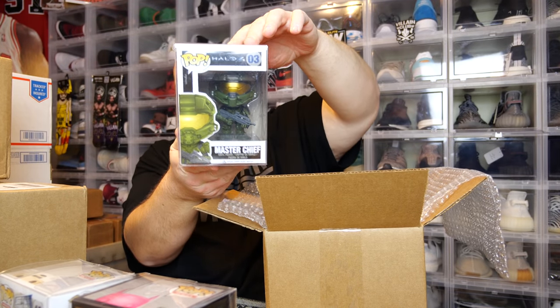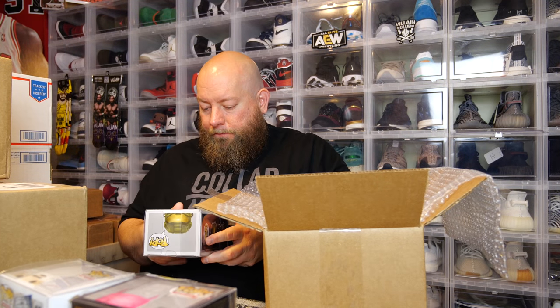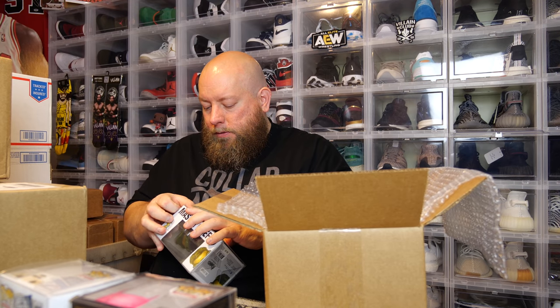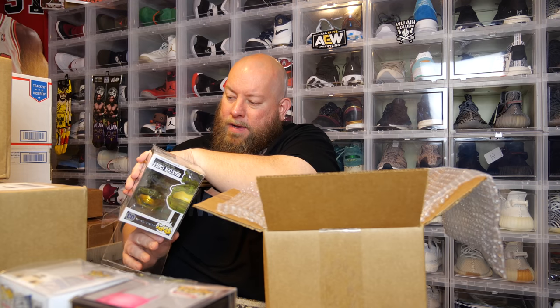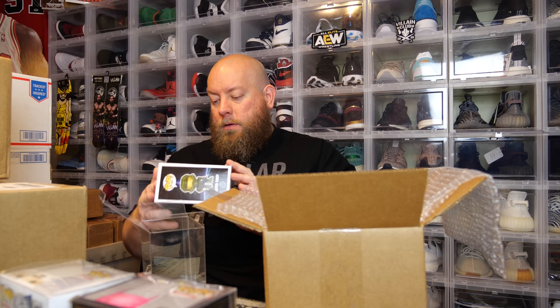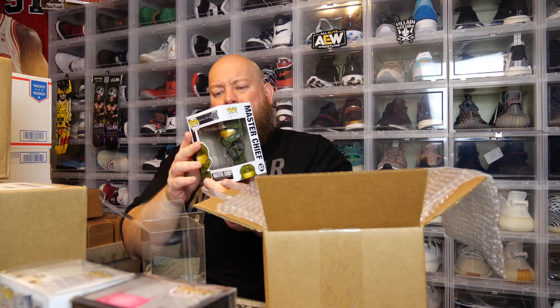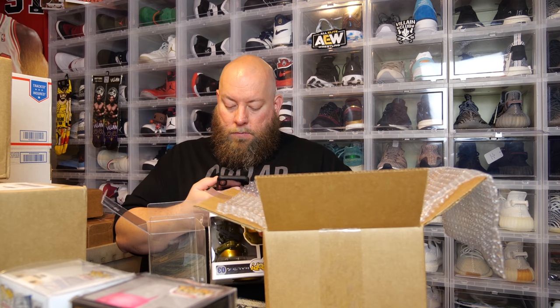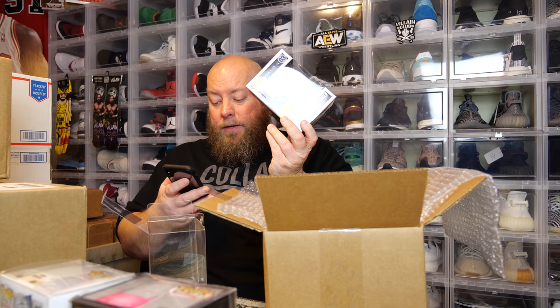Next one — I can see it's Master Chief on the back. There's some damage on this one — a little bit of scratches on the window, but nothing that bad, honestly. Let's check the value on this: $80, vaulted in 2013. So right now after the first three pops, we're at $470.